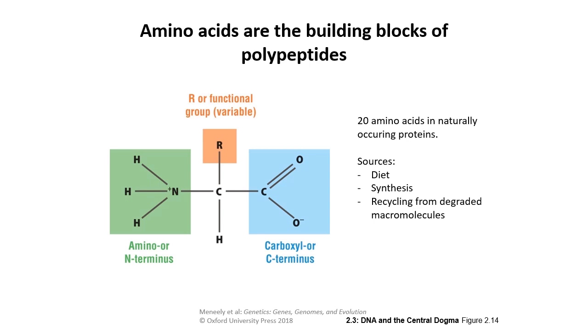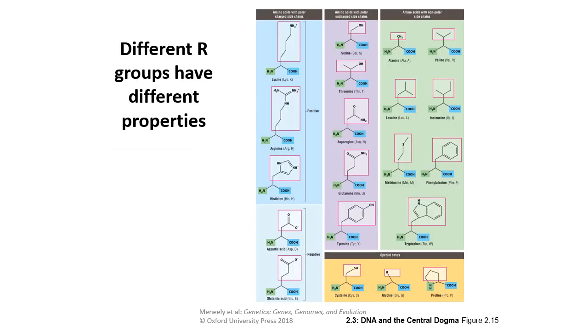Amino acids are the building blocks of polypeptides. Just as DNA has codons in a sequence, a protein is a whole sequence of amino acids. The basic parts of an amino acid are the amino group or N-terminus, the carboxyl group or C-terminus, one lone hydrogen, and the R-group — your functional group — which changes depending on which amino acid you're looking at. There are 20 amino acids in naturally occurring proteins.